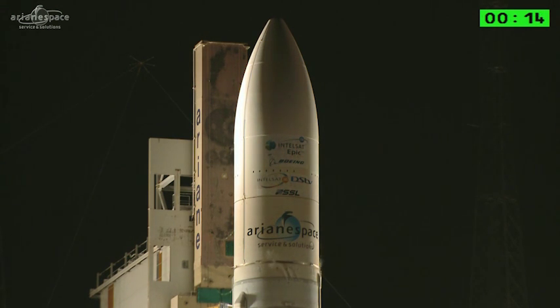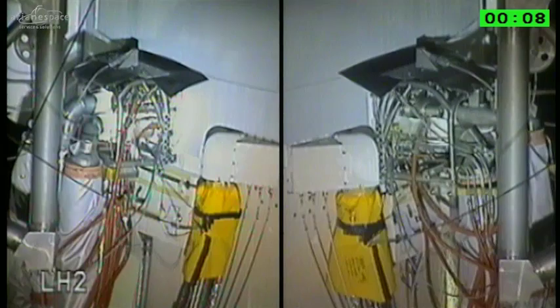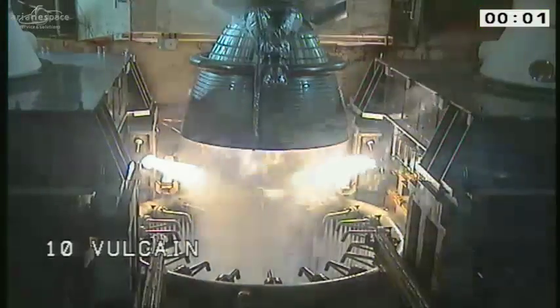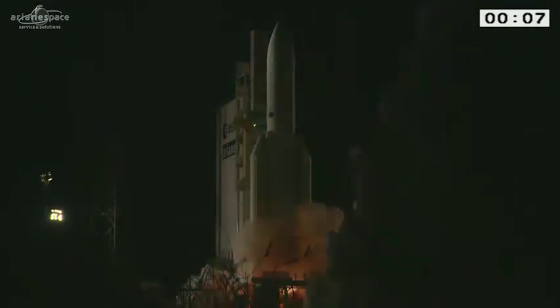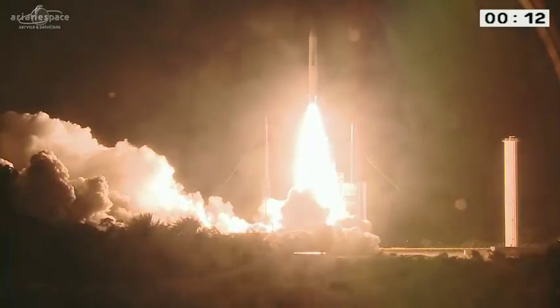Good luck, everybody. 1, top. Allumage du Vulcain. Allumage des EAP, décollage.